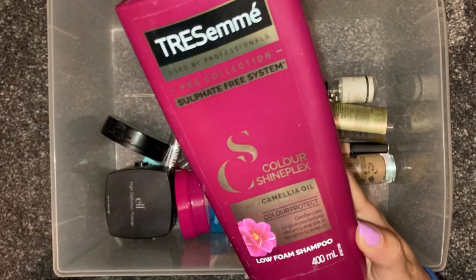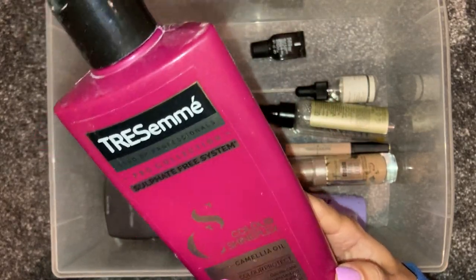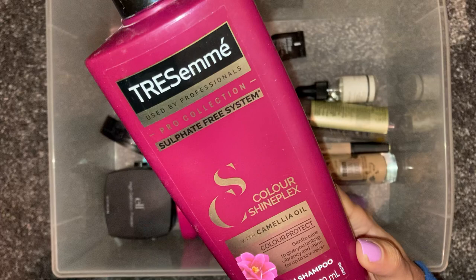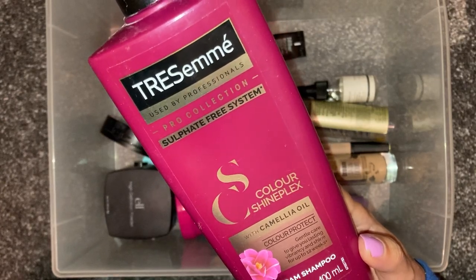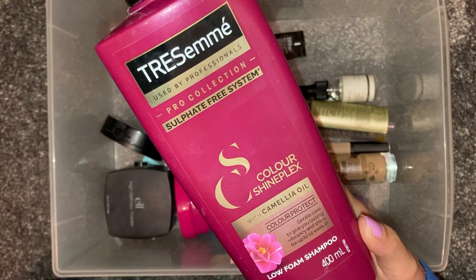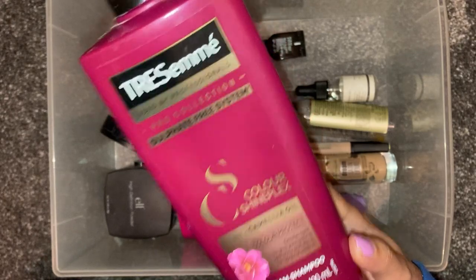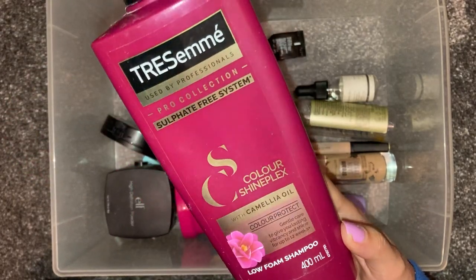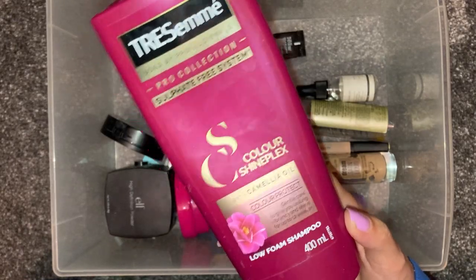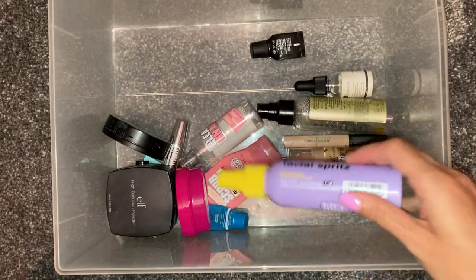Then we have a Tresemme Colour Shine Plex shampoo. This is a sulfate-free shampoo and I got this when I had hair extensions in. Obviously when you use hair extensions you're supposed to use a sulfate-free system. It smelled really good, but with sulfate-free shampoos they don't really lather up much. I really like the lather on a shampoo, so I've used the rest of this on my normal hair. I much prefer a shampoo that lathers up so I feel like I'm getting a really good clean. I do like Tresemme as a brand.